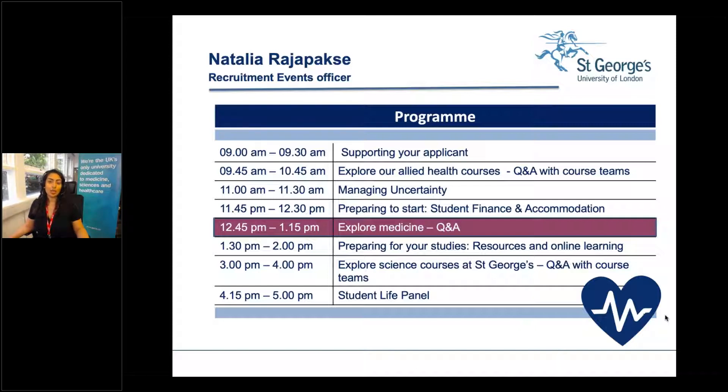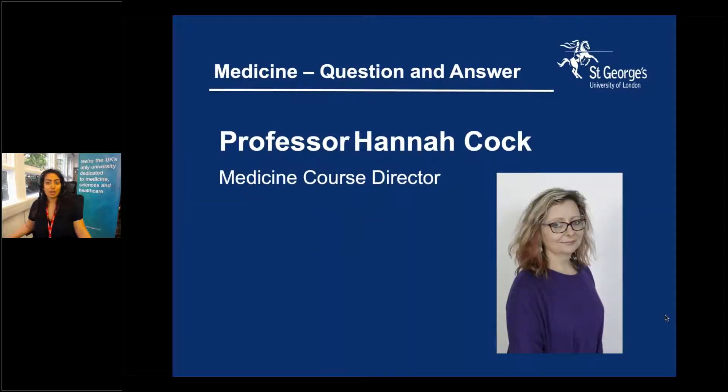In this particular session we'll hear from Professor Hannah Cock, who is our Course Director for Medicine. She'll share some highlights of the course before taking questions at the end. Without further ado, I'd like to pass you over to Hannah.